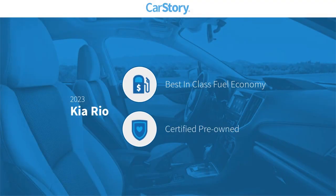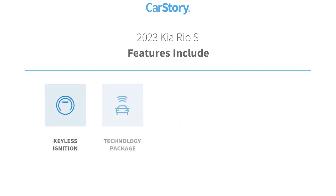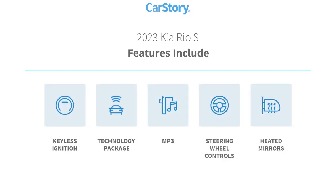Car Story Research indicates this vehicle as having best-in-class fuel economy, certified pre-owned. Features also include keyless ignition, technology package, heated mirrors, steering wheel controls, and MP3.